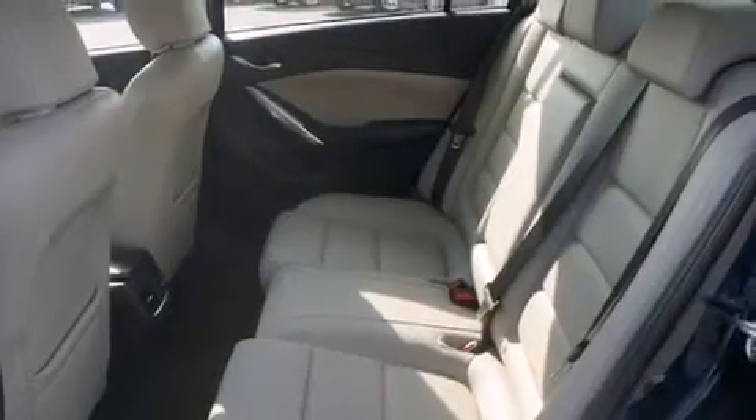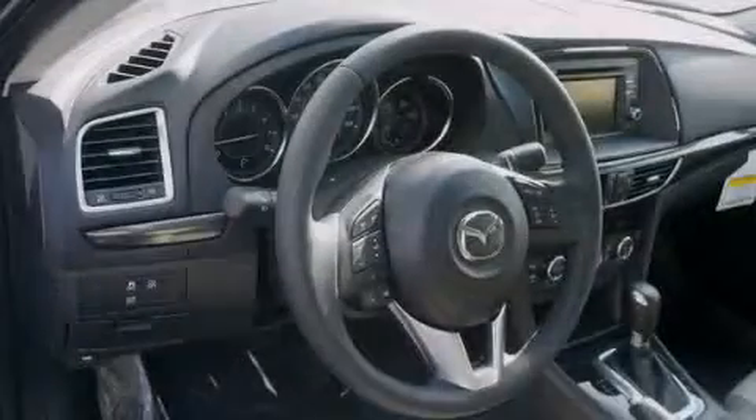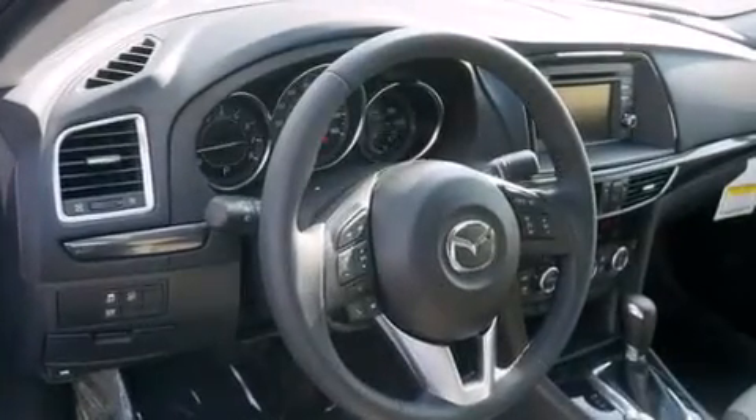The following features are included: a power driver's seat, air conditioning, steering wheel mounted controls, a leather wrapped steering wheel, rear curtain airbags, a pass-through rear seat, and external temperature display.